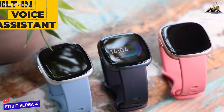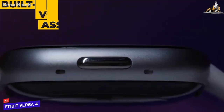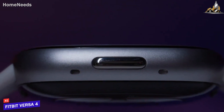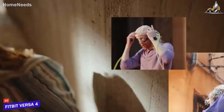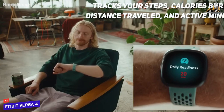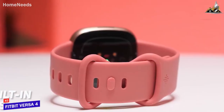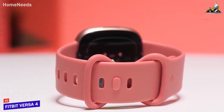The watch also comes with a built-in voice assistant, which makes it easy to get things done with just your voice. You can control your smart home devices, set reminders, and access information. One of the most impressive features of the Fitbit Versa 4 is its fitness tracking — it is exactly what you expect from a Fitbit. The watch tracks your steps, calories burned, distance traveled, and active minutes. It also has a sleep tracker that provides detailed analysis of your sleep patterns, and a built-in GPS which allows you to track your runs and bike rides without needing to bring your phone.